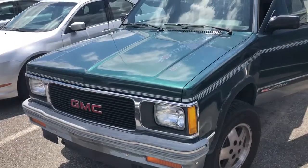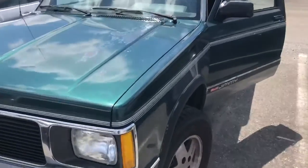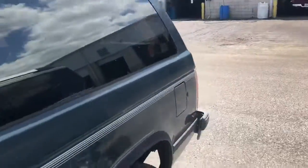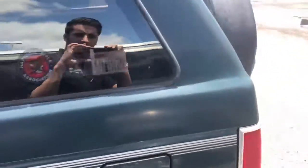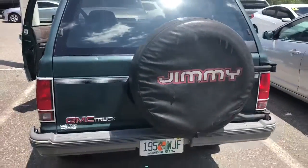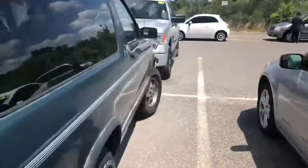Good afternoon John. I just want to send you a quick video of this Jimmy Typhoon that we got here out on the lot. This is a 1992 Jimmy Typhoon GMC. Beautiful condition considering the age of the vehicle. It's got the spare tire on the back. The interior is actually really nice. It's the two door.